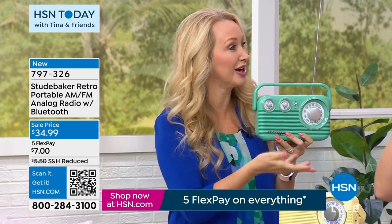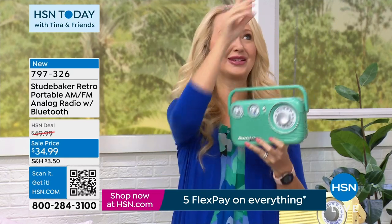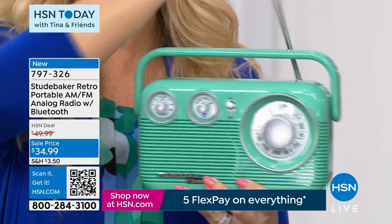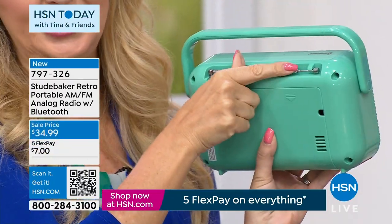My husband uses a radio out in the garage, tinkering away out there. Think about this maybe for Father's Day, or a fun color for mom for Mother's Day — it doesn't break the bank, but it does remind her of yesteryear with the cute retro nostalgic look and vibe. You have that great analog tuning dial that works with your antenna — just tuck it away when not in use.